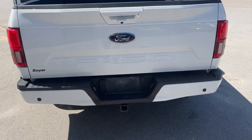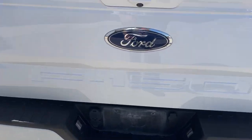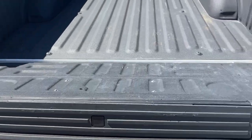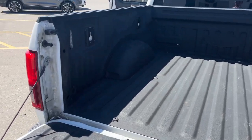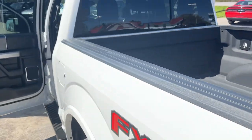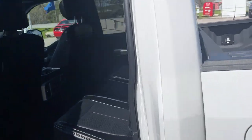It does have the FX4 Off-Road Package with skid plates. It also has a trailer tow package with the integrated brake controller, which I'll show you inside. You get reverse sensors and a reverse parking camera. There's the tailgate step in the tailgate, and it does have the Ford spray-in bed liner and LED bed lighting as well.